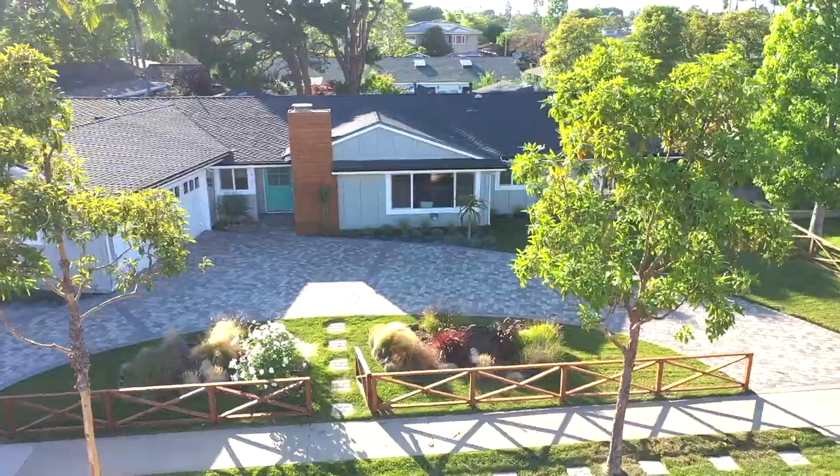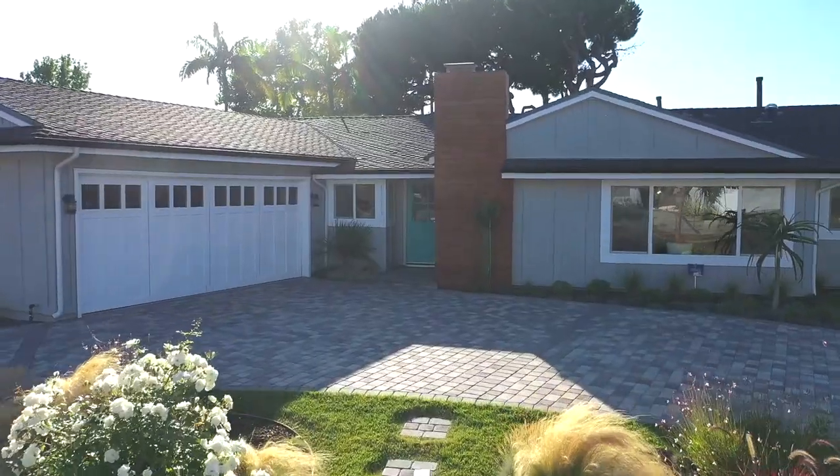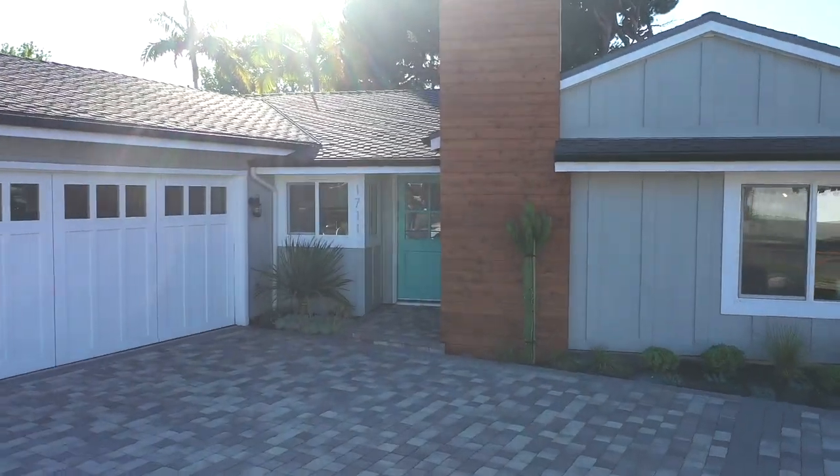I think it's pretty easy to see that 1711 Skylark could potentially be the deal of the year. Now that we have an understanding of the comparable sales, and it's clear to see that based on those this is an amazing deal, let's take a look at the property itself and see if it's in line with those same comparable sales.